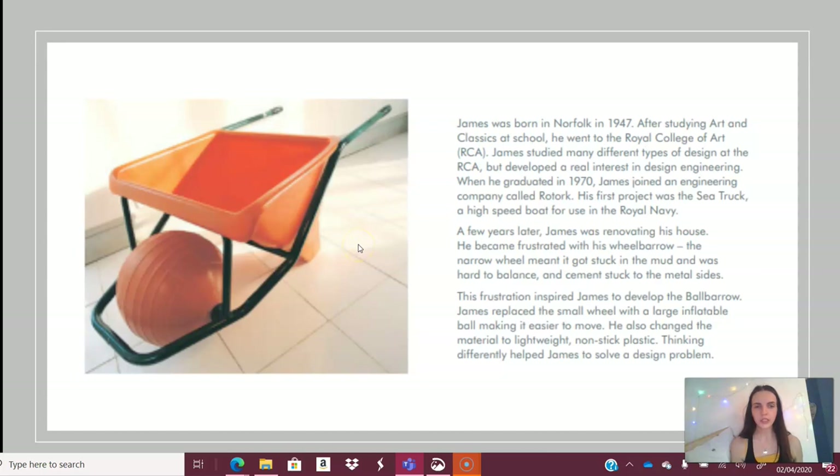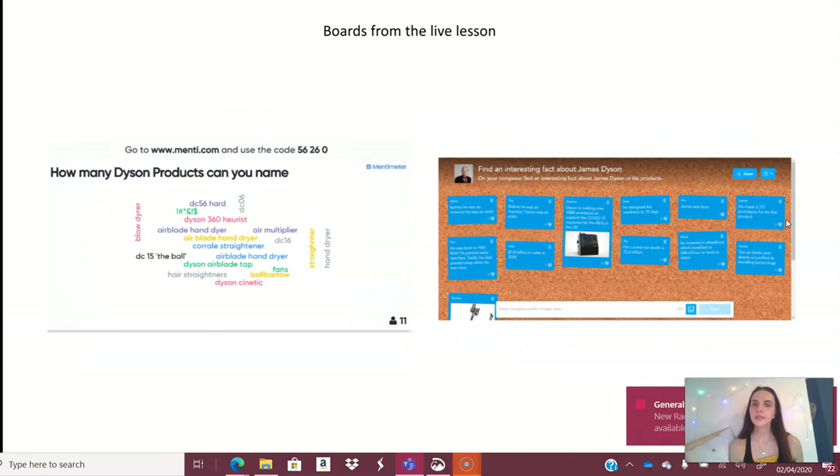A few years later, when James was renovating his house, he became frustrated with his wheelbarrow — the narrow wheel got stuck in the mud, was hard to balance, and cement stuck to the metal sides. This frustration inspired him to develop the ball barrow. He replaced the small wheel with a large inflatable ball, changed the material to lightweight non-stick plastic so nothing would stick and it was easily cleaned, and rounded off the edges. Thinking differently helped James solve this problem.